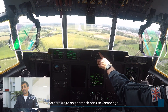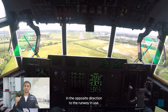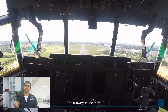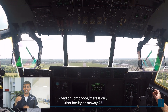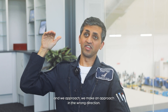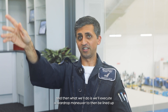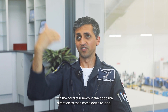Here we're on approach back to Cambridge. What's interesting in this shot is we're approaching in the opposite direction to the runway in use — approaching on runway 23 while the runway in use is 05. The reason is we're testing the instrument landing system on the aircraft, and at Cambridge that ILS facility only exists on runway 23. So we get permission, air traffic sanitises the airspace, and we make an approach in the wrong direction. We then go around and execute a teardrop manoeuvre to line up with the correct runway in the opposite direction to land.